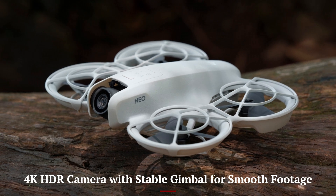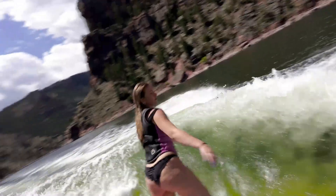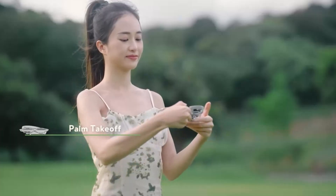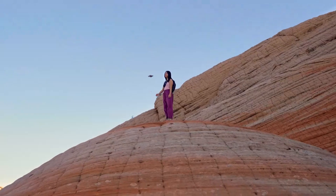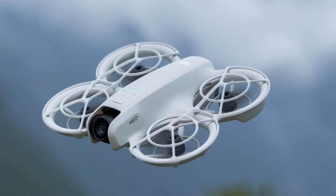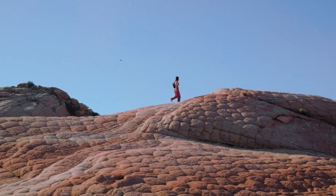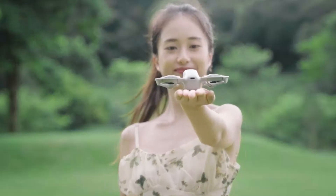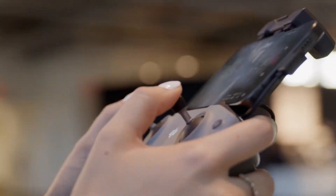4K HDR camera with stable gimbal for smooth footage. Equipped with a 1/1.3-inch CMOS sensor, the NEO 2 captures vibrant 4K HDR video and 48MP stills with impressive clarity. Its 3-axis mechanical gimbal delivers smooth, shake-free footage even when flying through wind or moving fast. The wide field of view provides immersive storytelling while fixed focus simplifies quick shooting. Color depth and contrast rendering during sunsets or bright scenes remain well-balanced. Vertical shooting mode is baked in, streamlining social content workflows. For travel and vlogging, the camera delivers quality beyond its compact footprint.